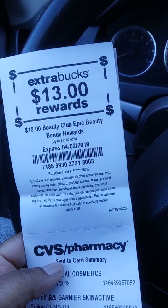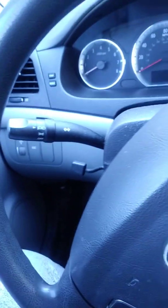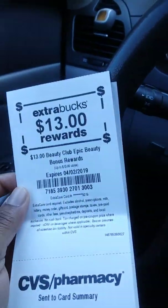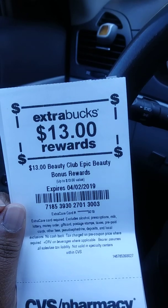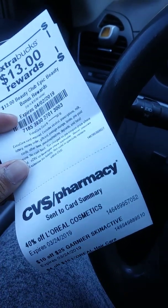Hi guys, I went into CVS to do a couple of deals. I went to the red box machine and look what printed out — 13 Beauty Club epic beauty bonus rewards. I don't know what this is about but this is awesome.